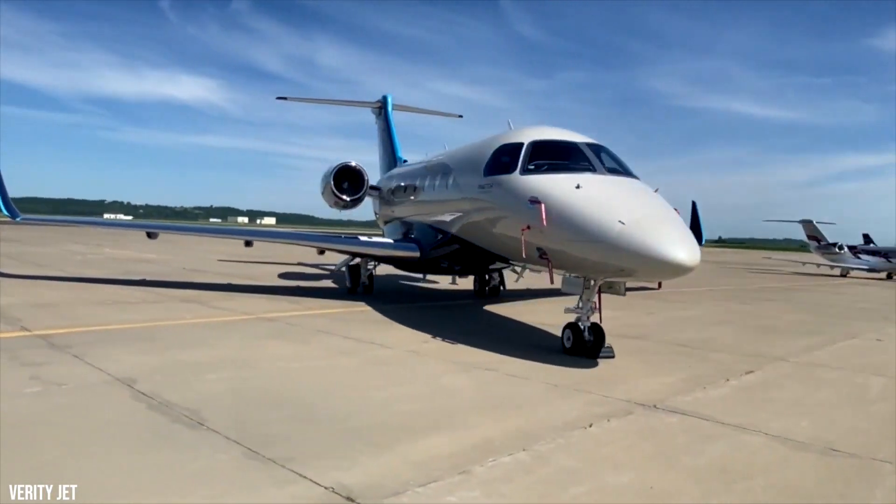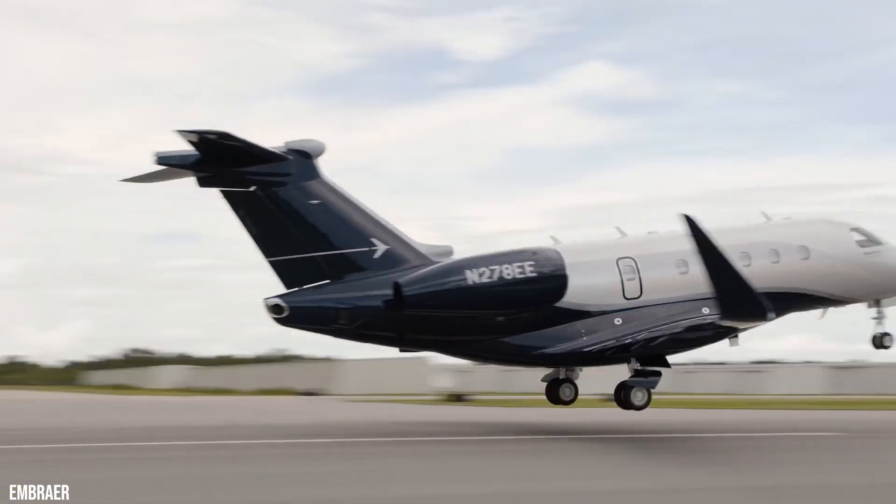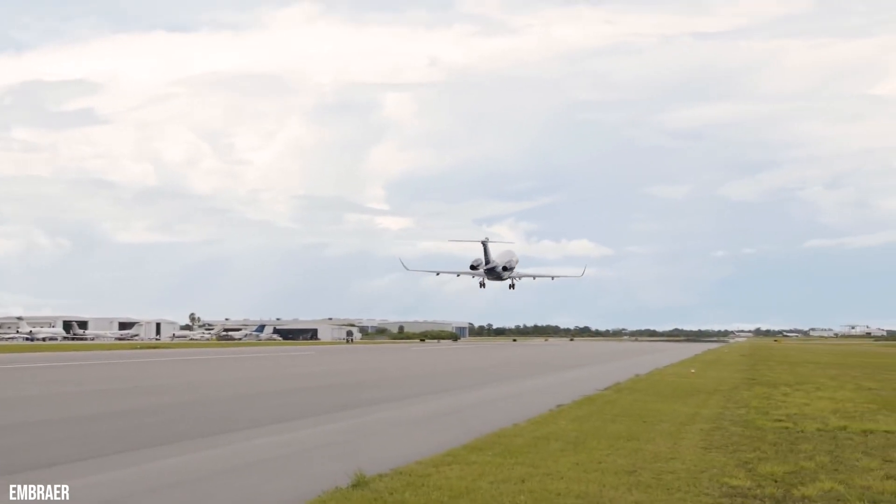Efficient. Elegant. Sophisticated. The Embraer Prater 500 brings a new definition of luxury to private aviation.